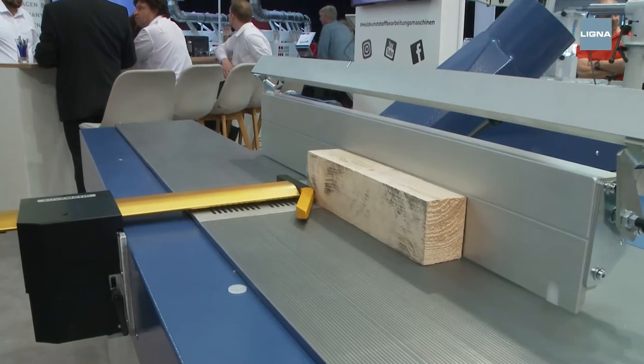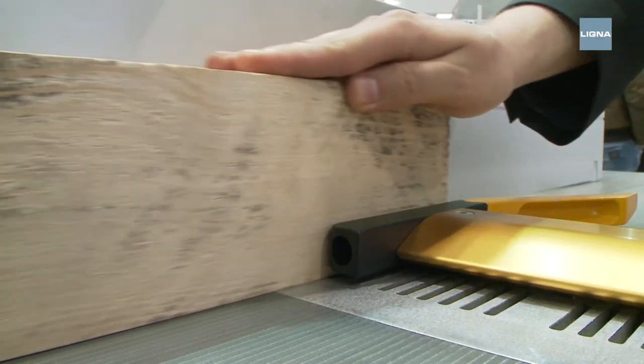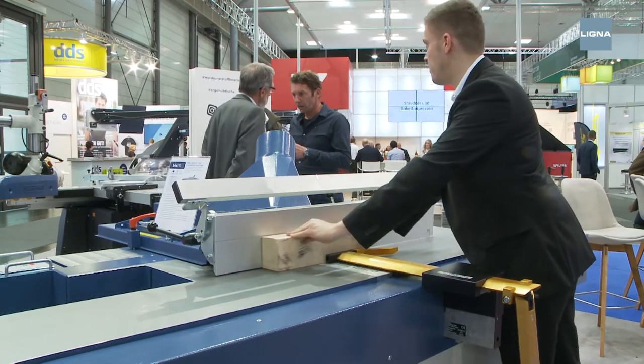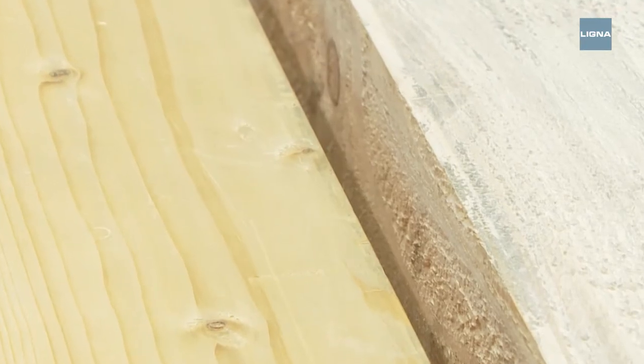This combination of planer and thicknesser scores with its fixed table for supporting and delivery. Due to this special construction feature, there is no mechanical play. The wood can be planed particularly precisely.